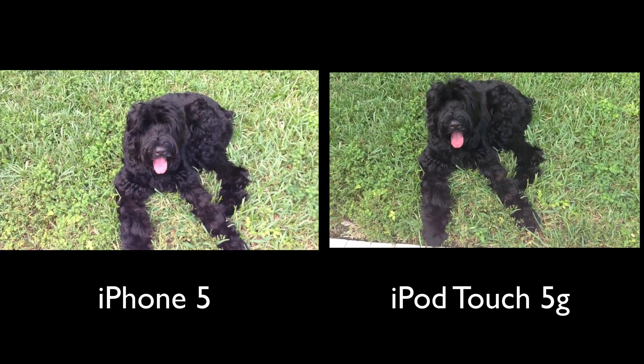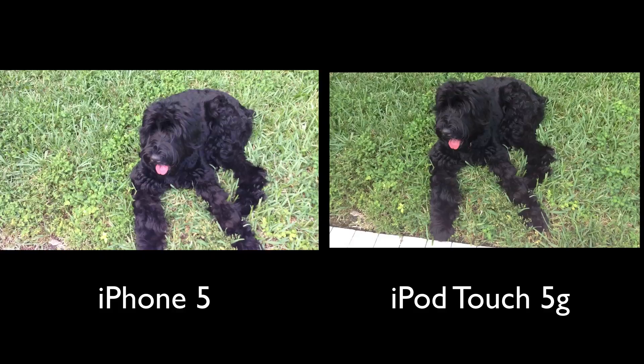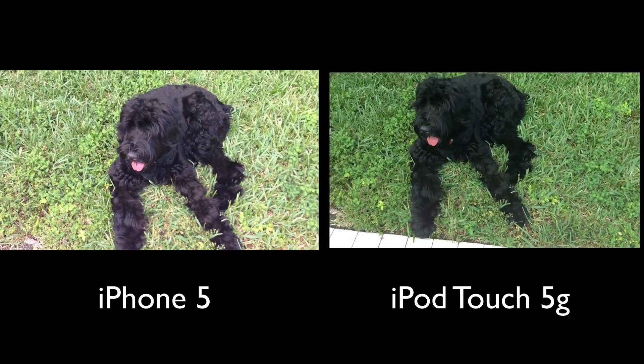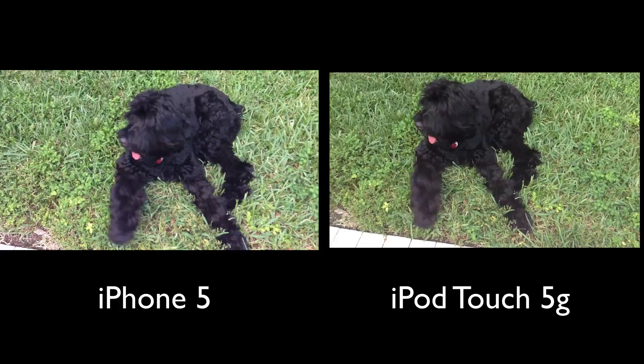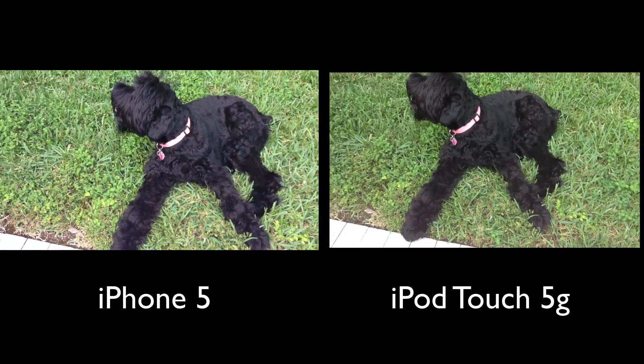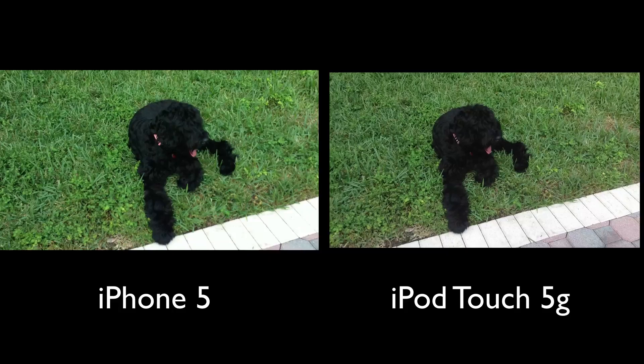Hey guys, Adam here. Today I have a backfacing camera quality comparison of the iPhone 5's backfacing camera versus the iPod Touch 5th generation's backfacing camera. On the left side you guys can see the iPhone 5's backfacing camera and on the right side you guys can see the iPod Touch 5th generation's backfacing camera.